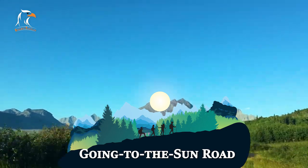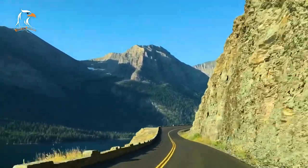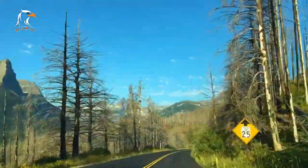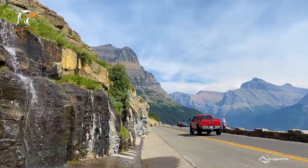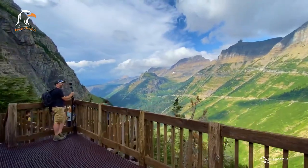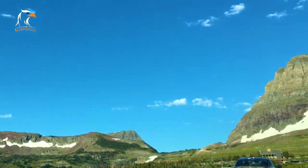Going to the Sun Road is a must-see attraction in Glacier National Park. This scenic road stretches for 50 miles and winds through the heart of the park, offering breathtaking views of mountains, glaciers, and pristine lakes. Visitors can drive the road themselves or take the park's shuttle service, stopping at overlooks and trailheads along the way. The road is typically open from late June to mid-October, but visitors should check for current road conditions before heading out.